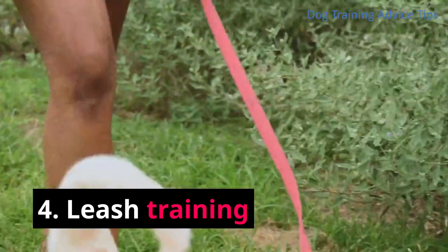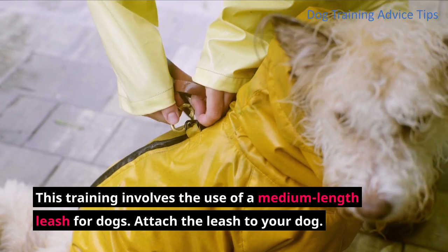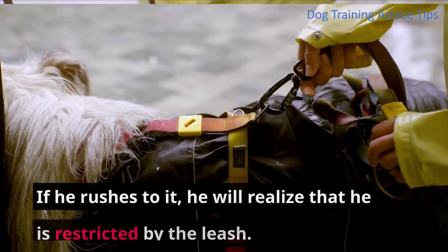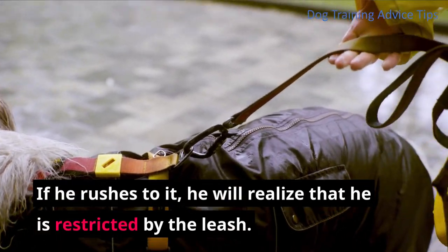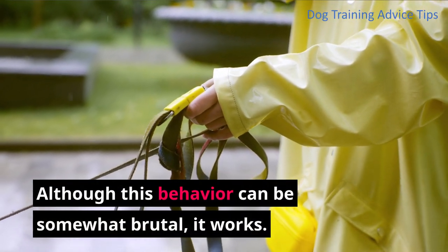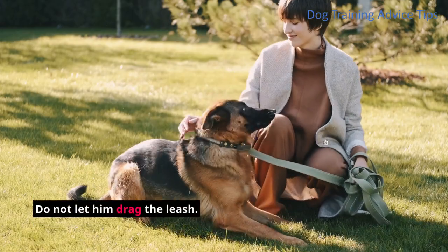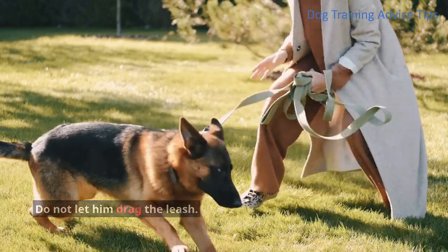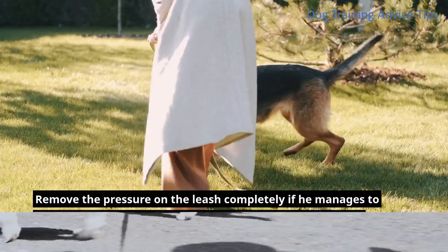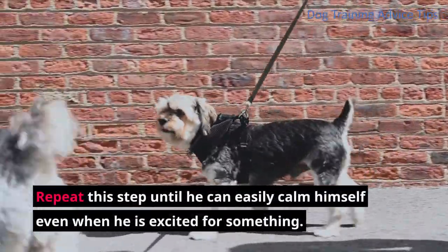Step 4: Leash training. This training involves the use of a medium length leash for dogs. Attach the leash to your dog, then put pressure on the leash and put something exciting for him to see. If he rushes to it, he will realize that he is restricted by the leash. Although this behavior can be somewhat brutal, it works. If he calms down, lighten the pressure on the leash until he is near the reward. Do not let him drag the leash. Remove the pressure completely if he manages to stay calm for a long time even while the reward is near him. Repeat this step until he can easily calm himself even when excited.